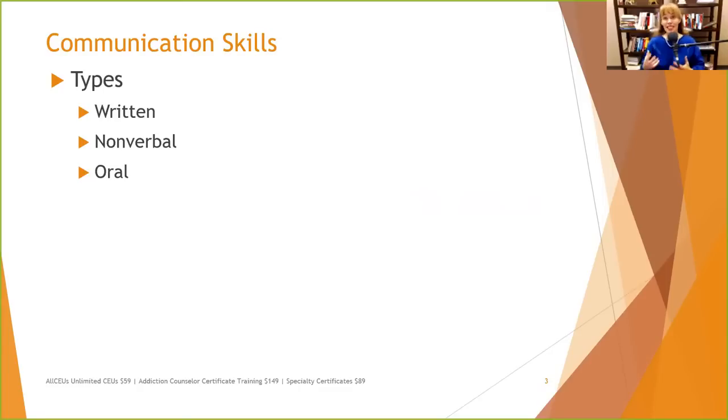Another thing you can do with nonverbals is not just focus on the negative, but also focus on the positive. Encourage them for a week to focus on making eye contact, smiling instead of just having a relaxed resting face, keeping their shoulders square with the person they're talking to, and leaning in a little. The SOLER position we all learned in introductory counseling — sitting, leaning forward, being open, being responsive, and having good eye contact. And finally, there's oral communication.